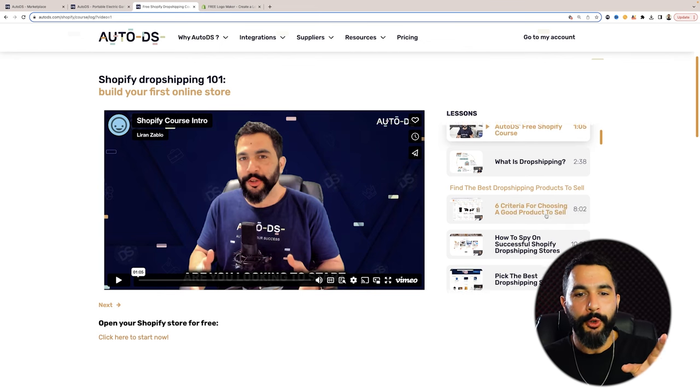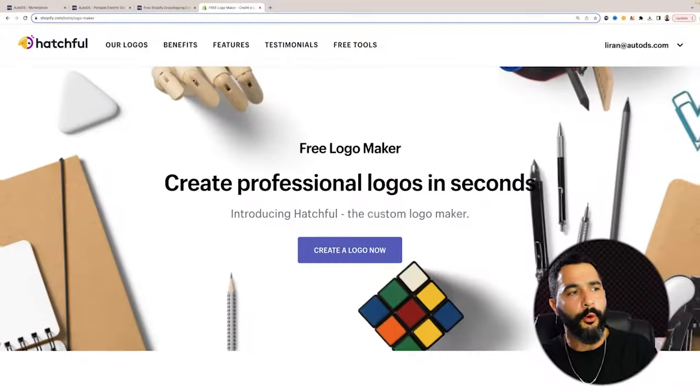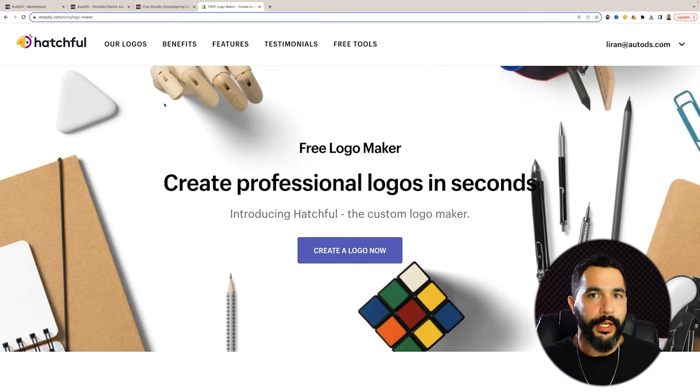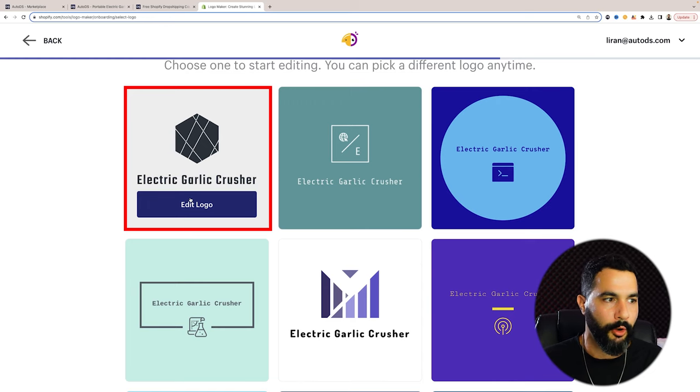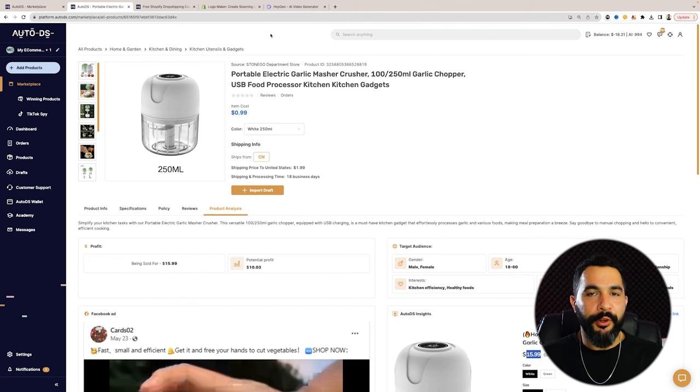I'm not going to build the store in this video, but I'll leave a link to a full free Shopify course that shows you how to create a store from scratch, even with no technical skills. What I do want to show is how to actually brand your store by creating a professional-looking logo. This is important because we want to show our audience we're a business and we're professionals. We've got this website called Hatchful — it's completely free to use. You log in, create a free account, and click 'create a logo now.'